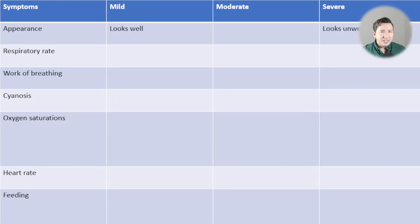General appearance is essentially a gestalt of how well the child looks from the end of the bed — do they look normal, happy and playing, or do they look really unwell like a sick kid? Respiratory rate is fairly intuitive: children who are struggling to breathe and are really tachypnoeic probably have more severe disease than those with a normal respiratory rate.